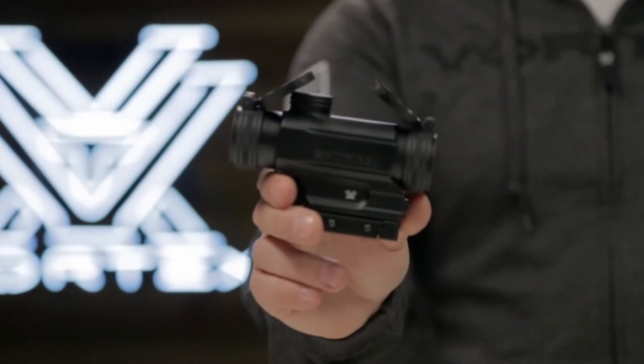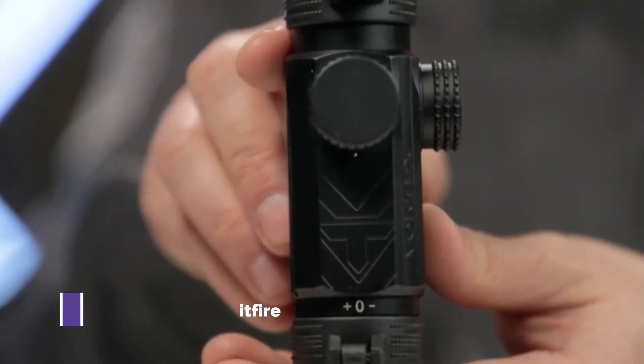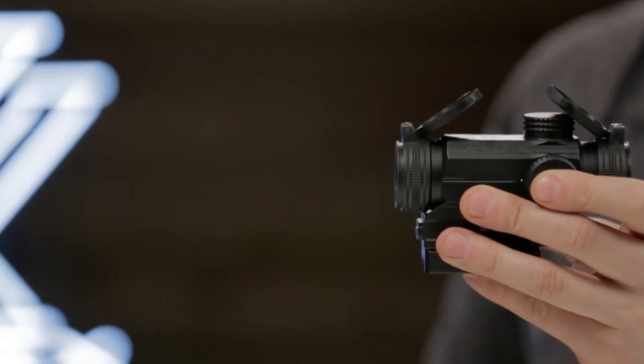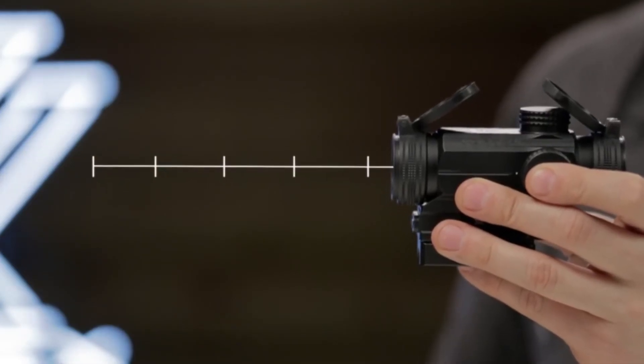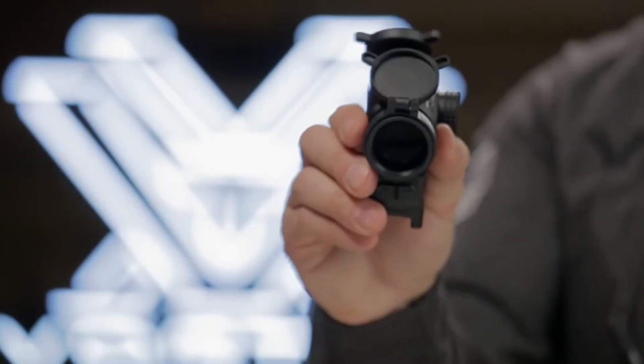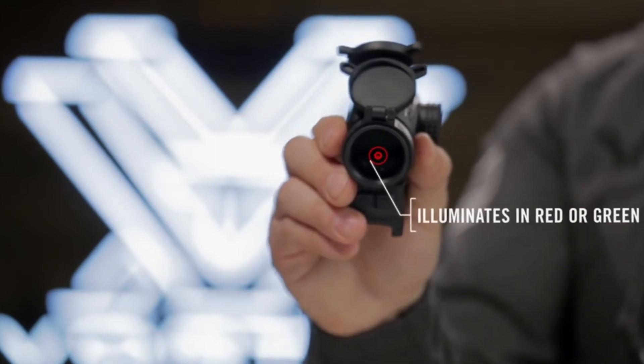This is the Spitfire AR. The Spitfire AR prism scope has been built from the ground up to maximize the fast-handling performance of AR platform rifles. The generous sight picture and forgiving eye box gets you on target effortlessly even in high-stress scenarios. The dual ring tactical reticle is etched on the prism, providing a visible point of aim whether powered up or not.